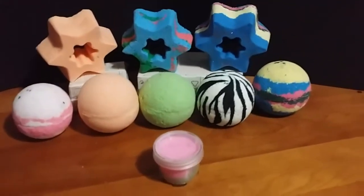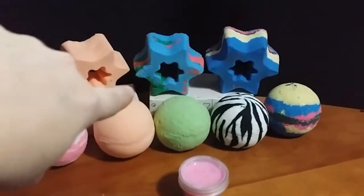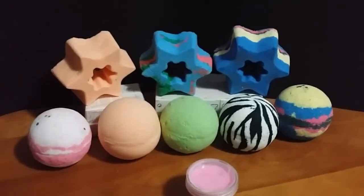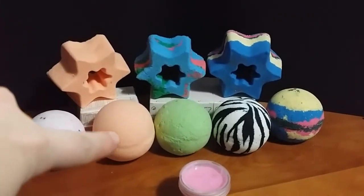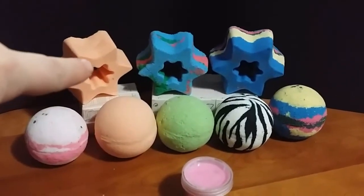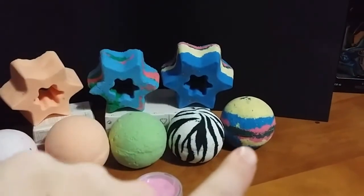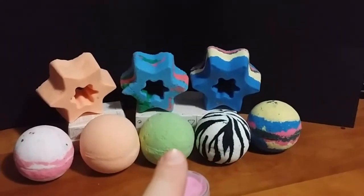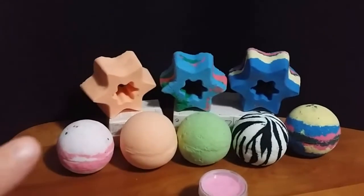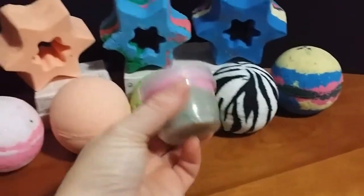Getting back to the bath bombs, I'm going to tell you what is what. Starting with the star in the middle — that is Butt Naked in Bed. The star on this end and the ball here, the orange, is orange scented. This star on the right and the other ball is cotton candy. The zebra is patchouli. The green is cucumber mint, and the ball on the end is birthday cake. And then this is the watermelon lip scrub.